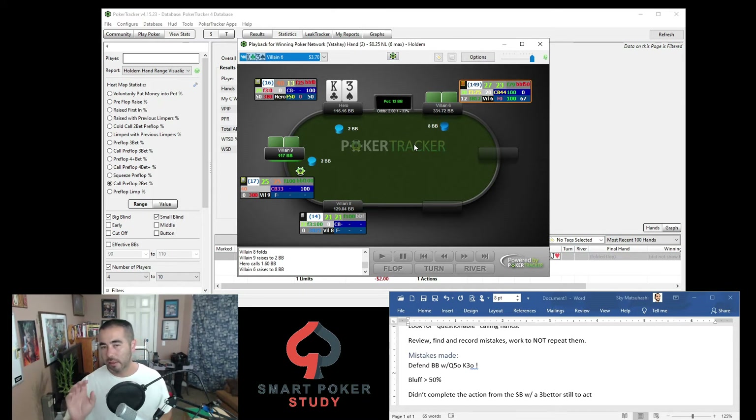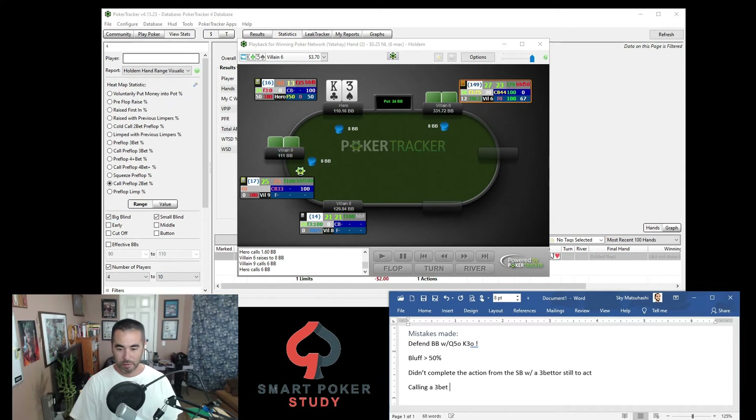Then you get a call and you call as well. King-3 offsuit — you thought it was worth 2 big blinds to enter the pot out of position against two other players. But is it worth 8 big blinds — an additional 6 preflop — to put yourself out of position against two LAGs with a crappy king? 8 big blinds? No, it's not. Calling a three-bet out of position versus two others is just giving way too much value to your opponent.